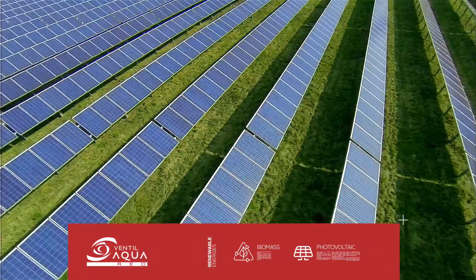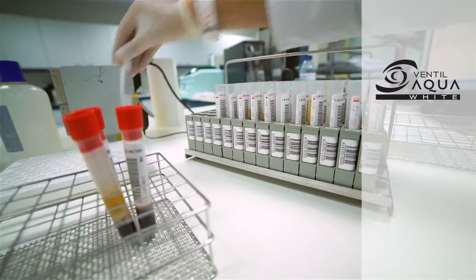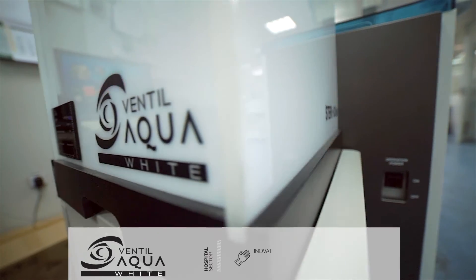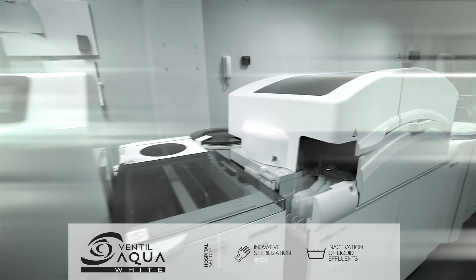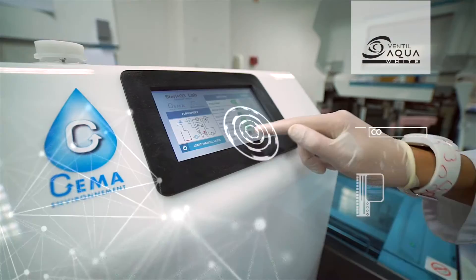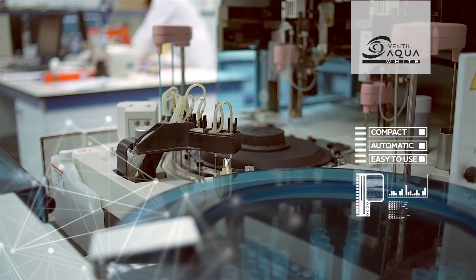For the hospital sector, Ventil Aqua White was created. It developed an innovative and exclusive sterilization range, and also the inactivation of liquid effluents that are cold working without pressure or temperature. Without a doubt, the most compact, automatic, and easy to use.